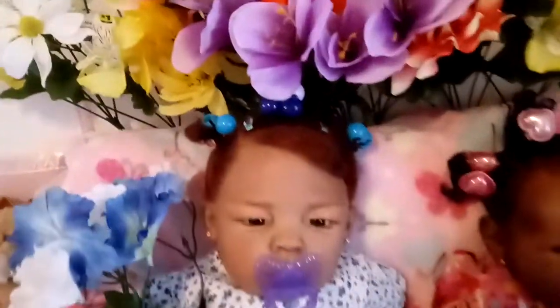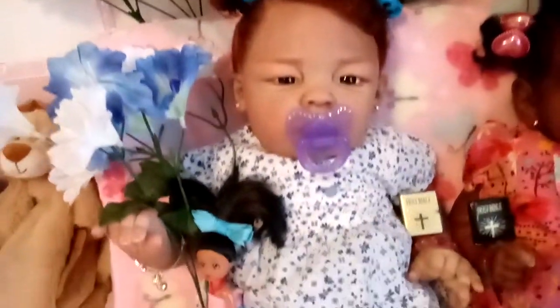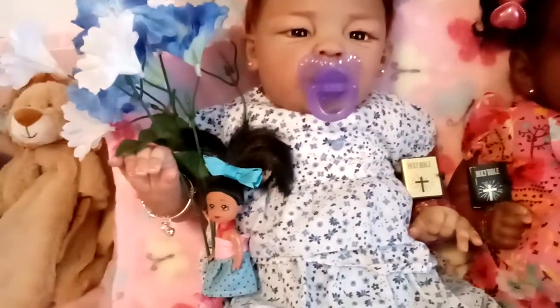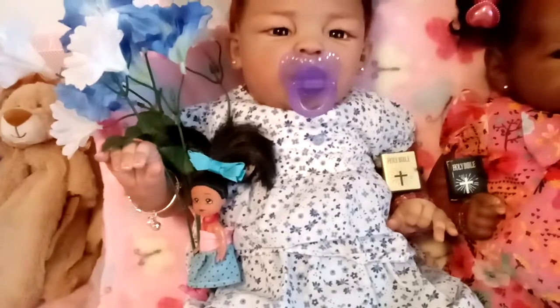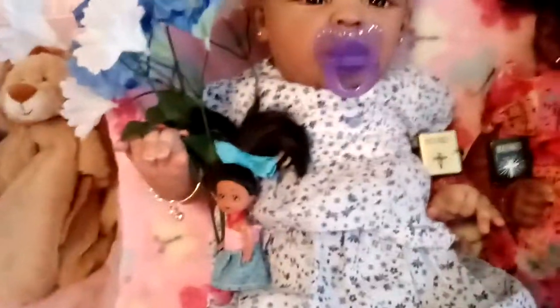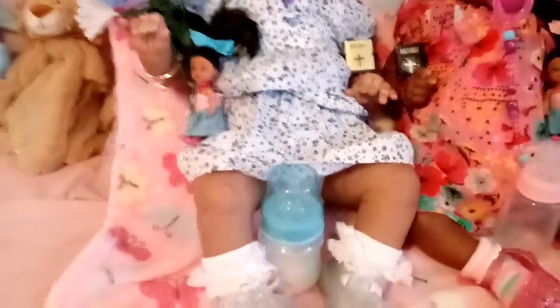Joy has on her pretty blue and white hair accessories. She has a blue and white flower. She has on a pretty white dress with blue flowers in it, two buttons up at the top, and the dress is in layers. She has her baby with a blue hair accessory and a blue bottle.